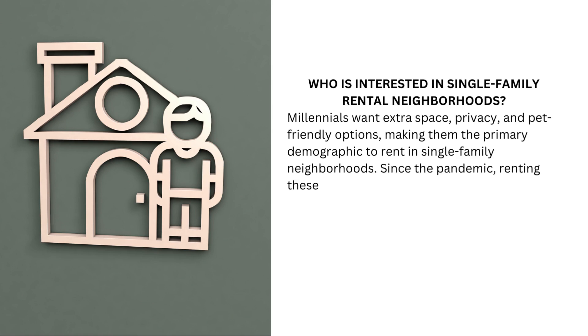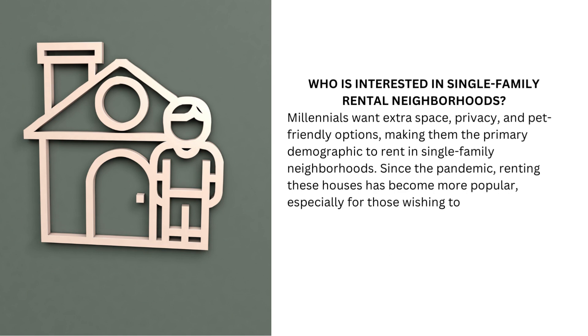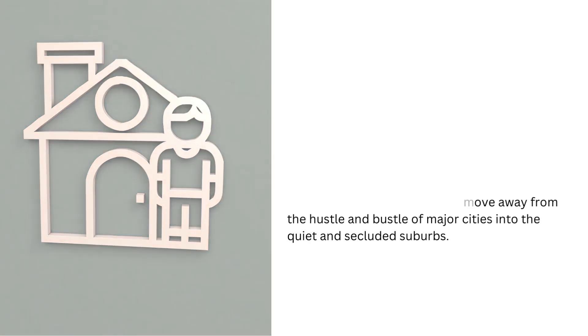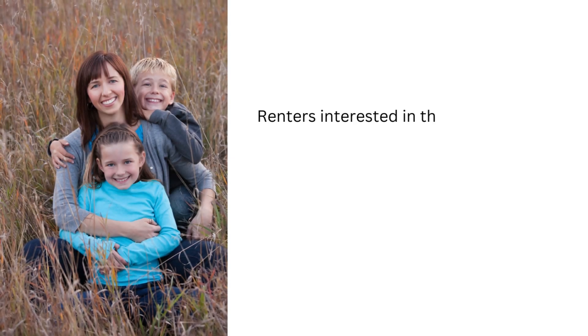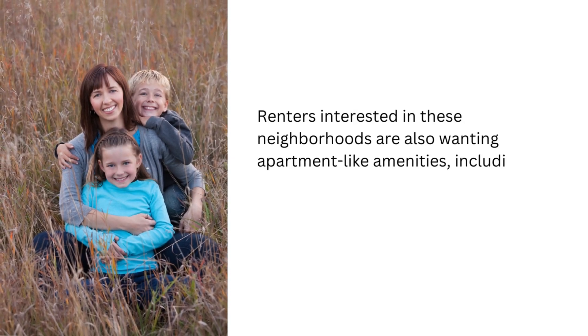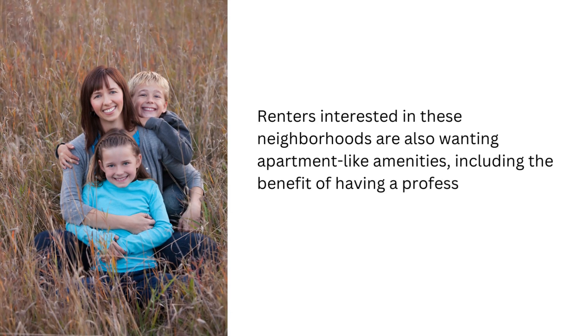Since the pandemic, renting these houses has become more popular, especially for those wishing to move away from the hustle and bustle of major cities into the quiet and secluded suburbs. Renters interested in these neighborhoods are also wanting apartment-like amenities, including the benefit of having a professionally-run community with a property manager.